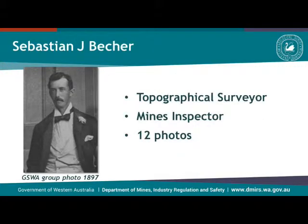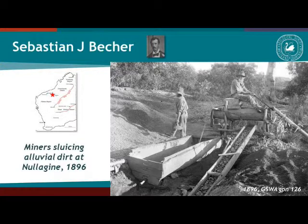The first one is perhaps not a very well-known name in the history of the service: Sebastian Bacher. He was a topographical surveyor and then became a mining inspector. He only took 12 photos, but these appear to be the oldest, and that's why we've singled him out. These photos come mostly from the Pilbara and document some of the mining activity and prospecting that was going on at the turn of the 19th century into the 20th century. This is a picture of miners working on alluvial dirt at Nalaghan.